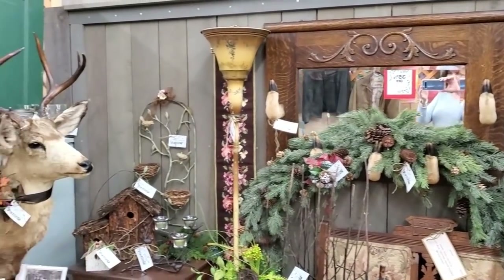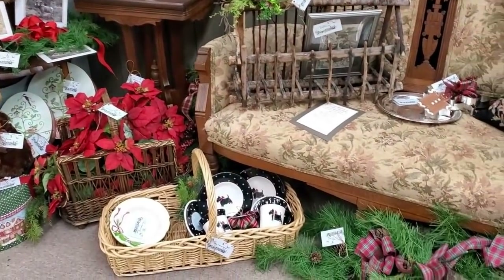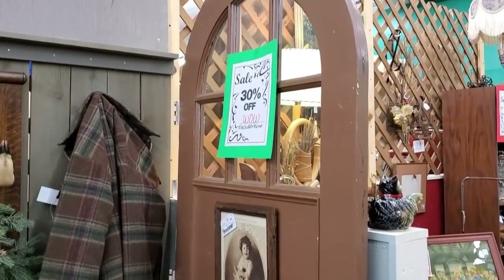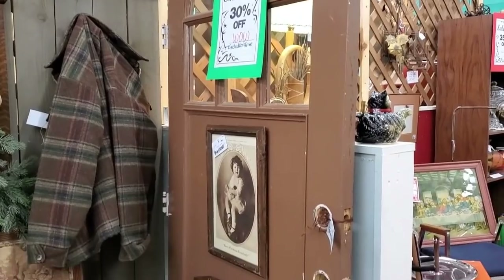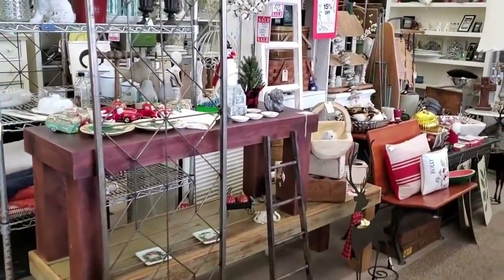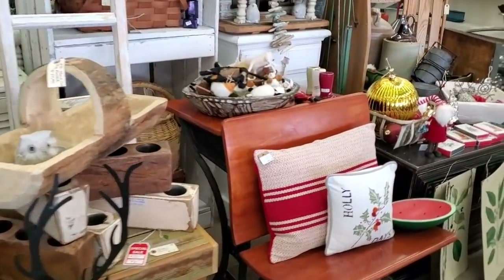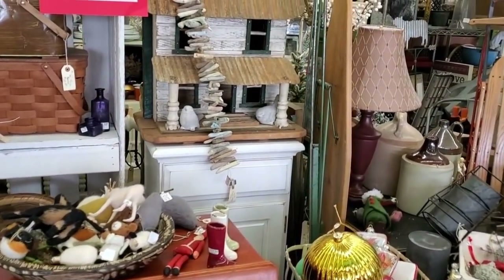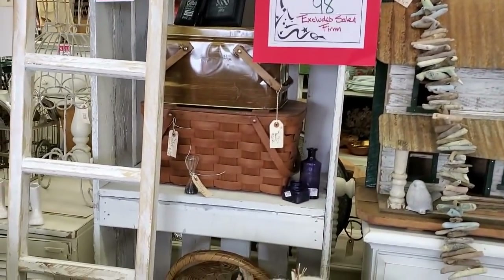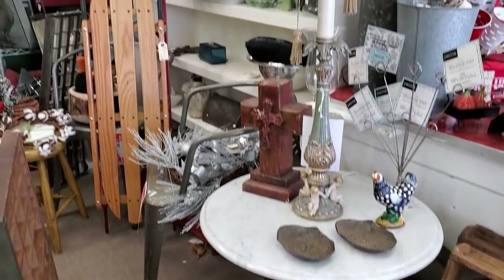I kind of like the way this booth is set up. I'm not really fond of the deer hoofs on there, but I really did like this booth with the colors. This settee I really like. I love this door. I love this little house right here, and I love those old gas lanterns and this table right here too.